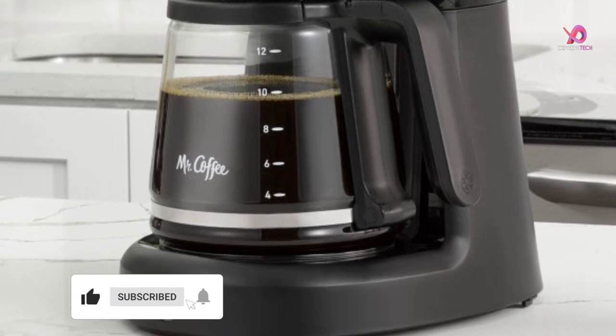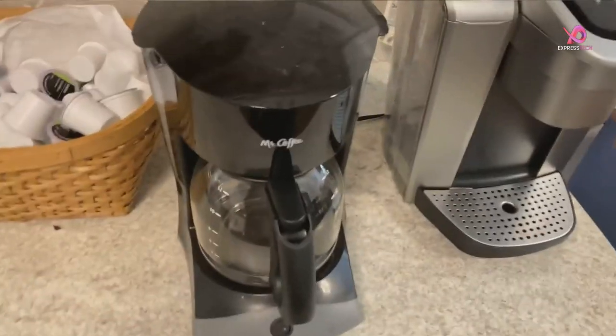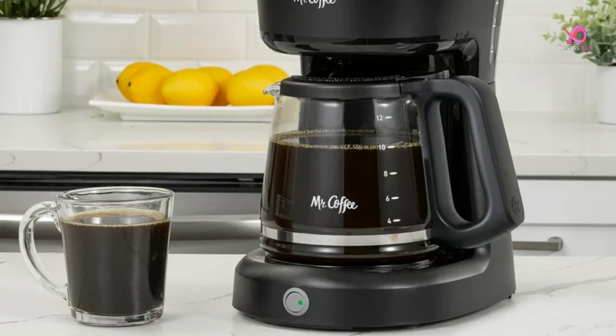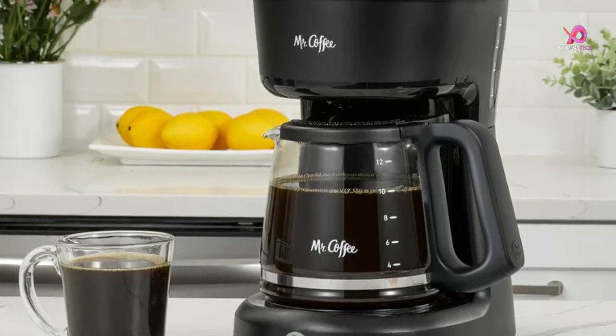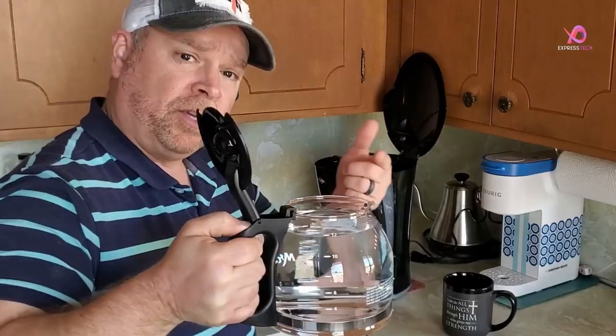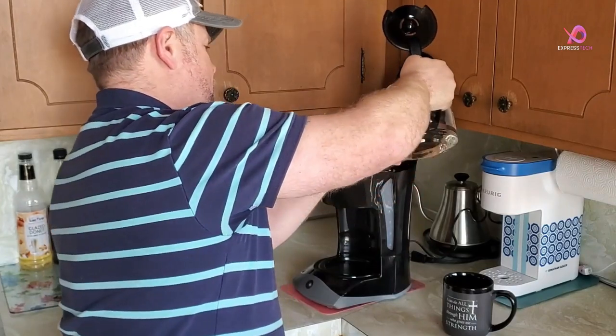Plus, the easy-view water window removes all the guesswork by letting you see exactly how much water is in the reservoir, preventing messy overflows. One of the standout features of this Mr. Coffee coffee maker is its grab-a-cup auto-pause function. This handy feature pauses the brewing cycle so you can pour yourself a cup even before it's fully brewed — no more waiting anxiously for that first sip.